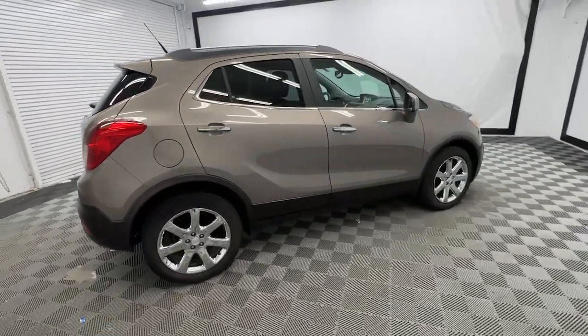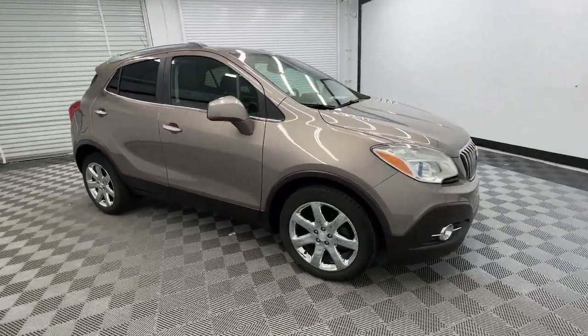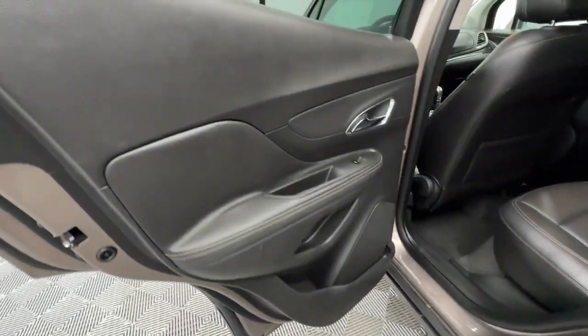These are just some of the great options this vehicle comes with: heated steering wheel, keyless entry, heated driver's seat, satellite radio, power passenger seat, heated mirrors, and premium sound system.